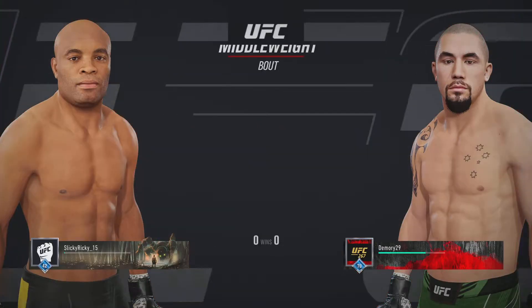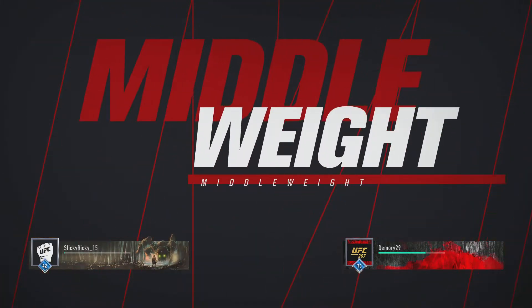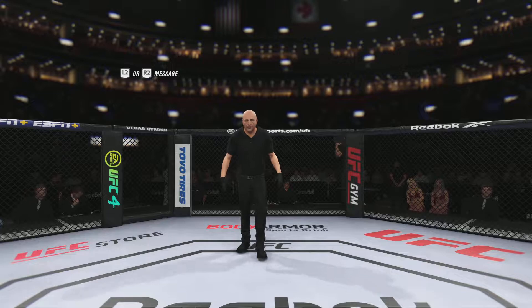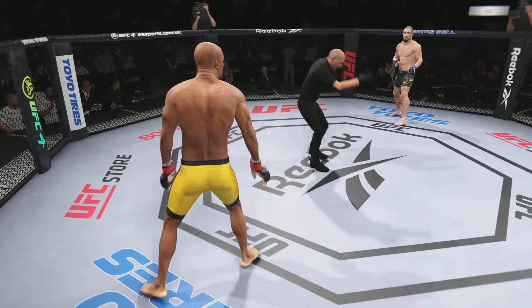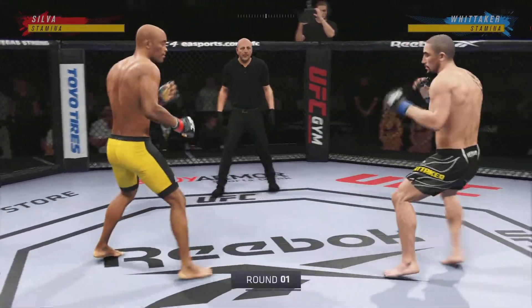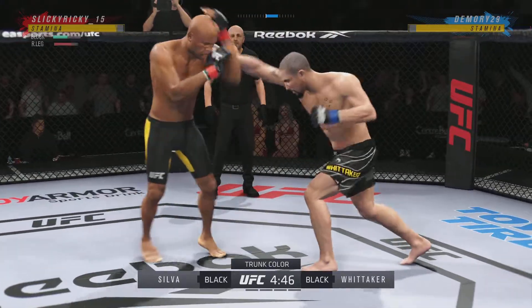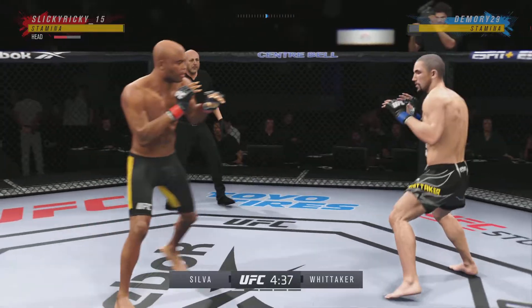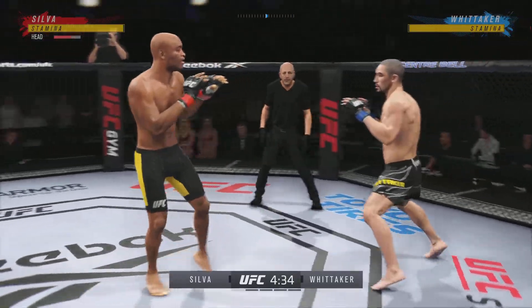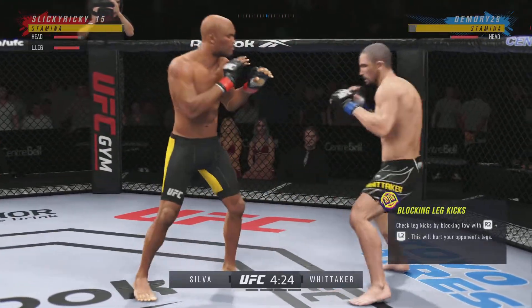It's a middleweight matchup between Anderson the Spider Silva and Robert Whittaker. Anderson Silva versus Robert Whittaker — another opportunity for Robert Whittaker to continue to stamp his all-time middleweight legacy. Robert Whittaker has a fantastic legacy. What better way to try and secure that legacy than by beating maybe the greatest middleweight of all time, Anderson Silva. This is a big moment for Robert Whittaker in terms of legacy.